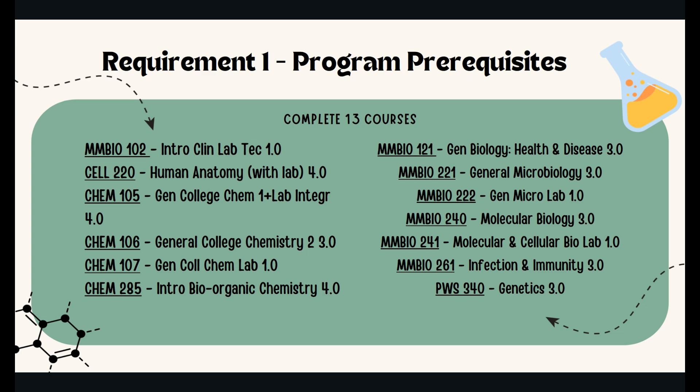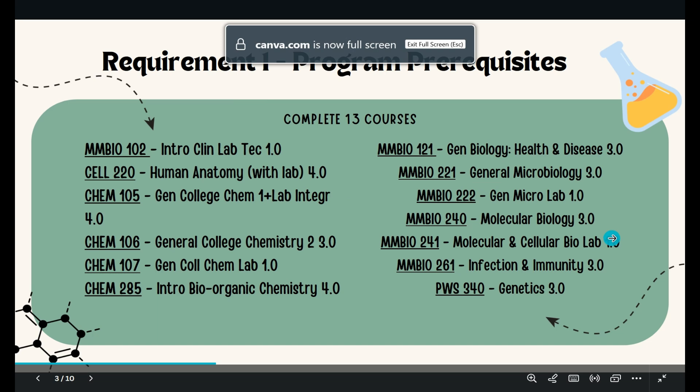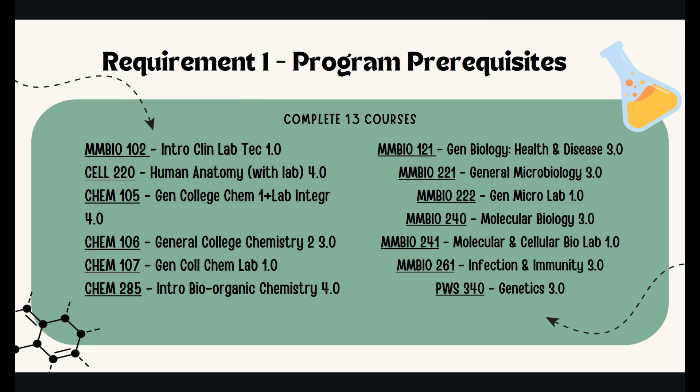There are 13 required prerequisite courses for the MLS major. These classes include the Intro to Clinical Lab Technology class, as well as General College Chemistry, a Molecular Biology class, and a Genetics class, among other helpful classes.